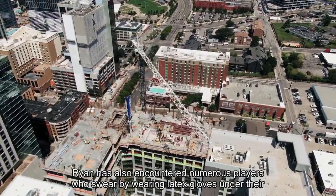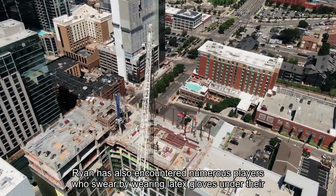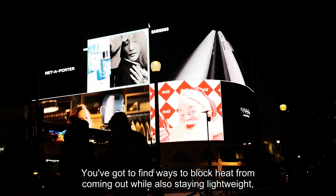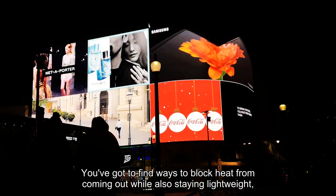Ryan has also encountered numerous players who swear by wearing latex gloves under their football gloves so their hands stay extra toasty. "You've got to find ways to block heat from coming out while also staying lightweight," Ryan added.